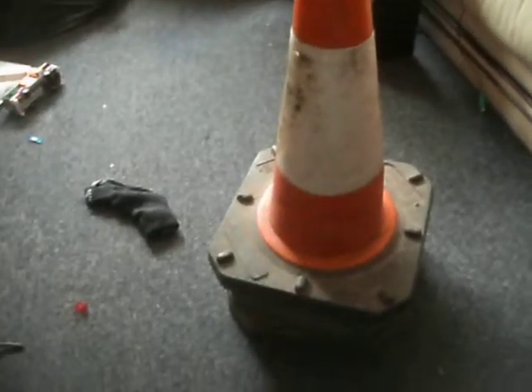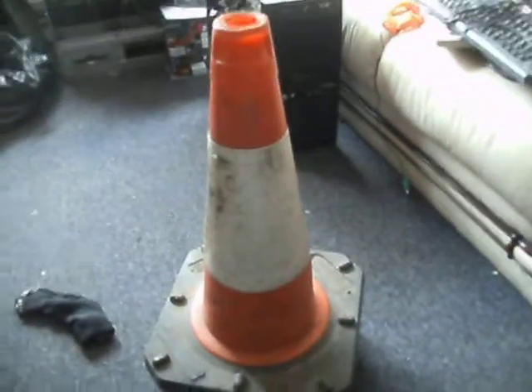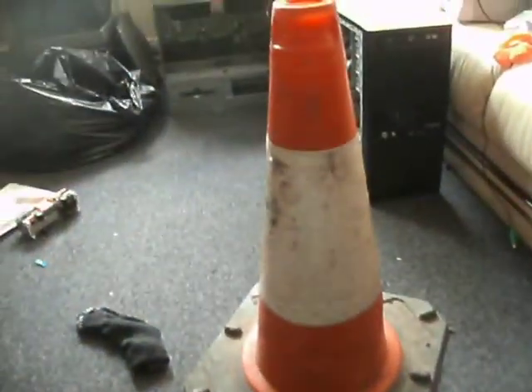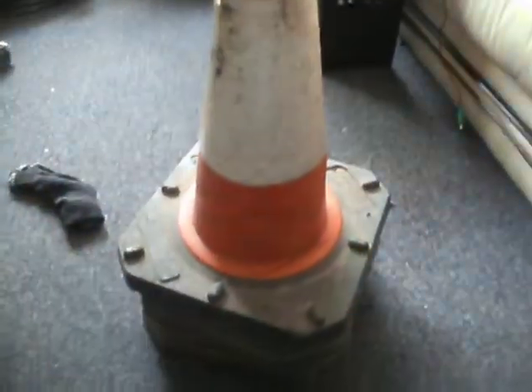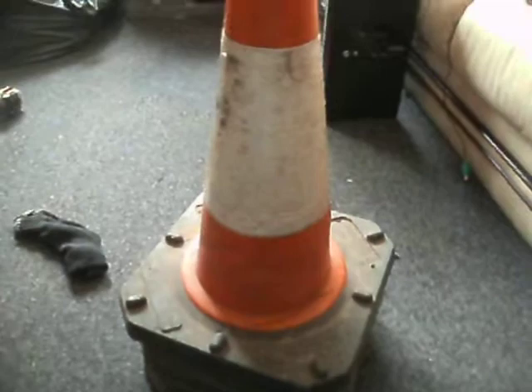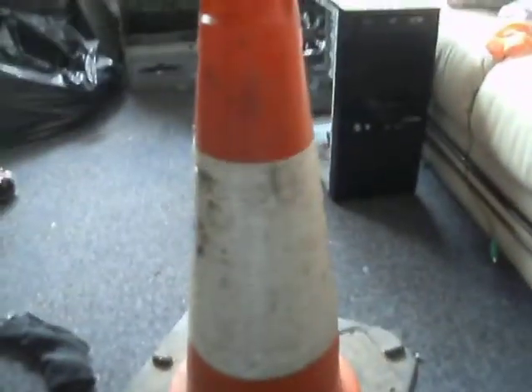Hi guys. I did already do a video on these, but I seem to have lost the video. Anyway, this is mostly for King Cone, because I know he's interested in his cones and other traffic management stuff. I picked these three up, I think, last week.